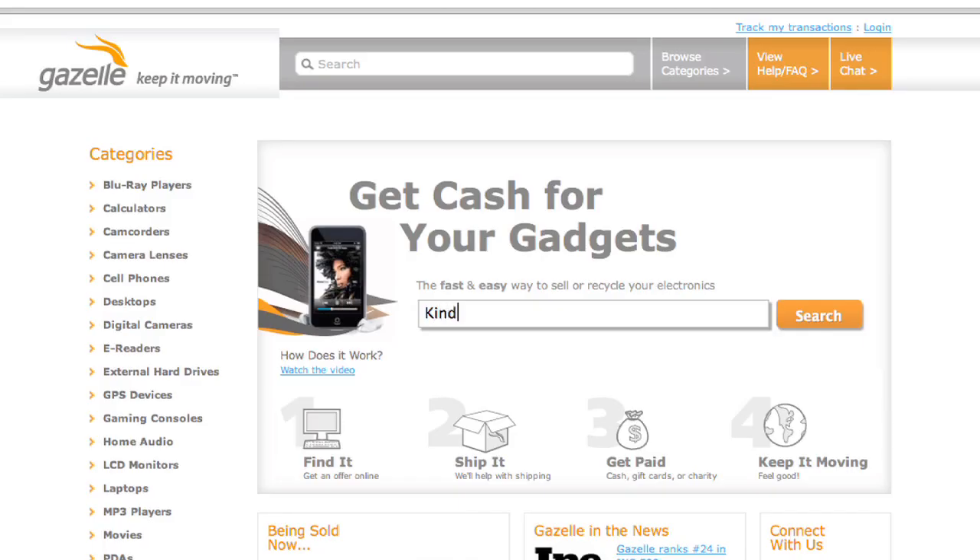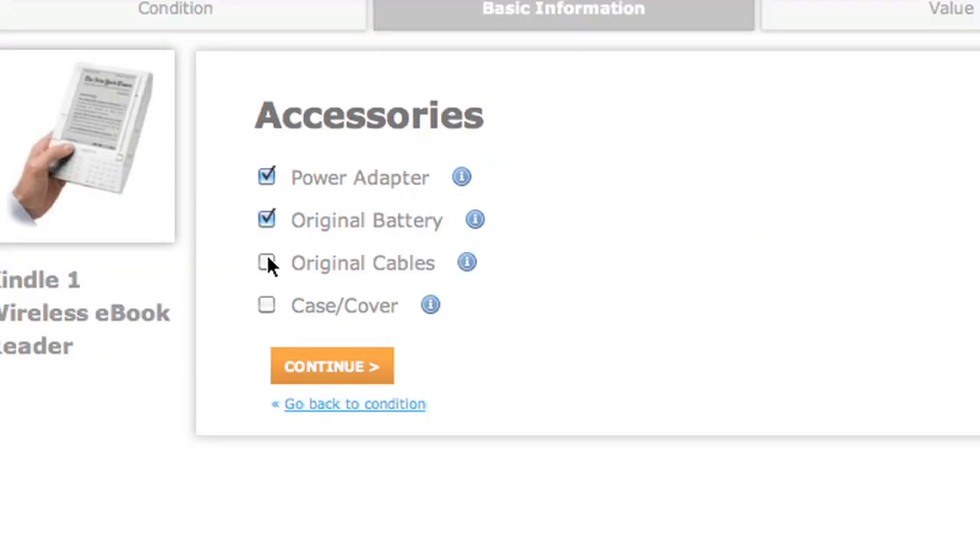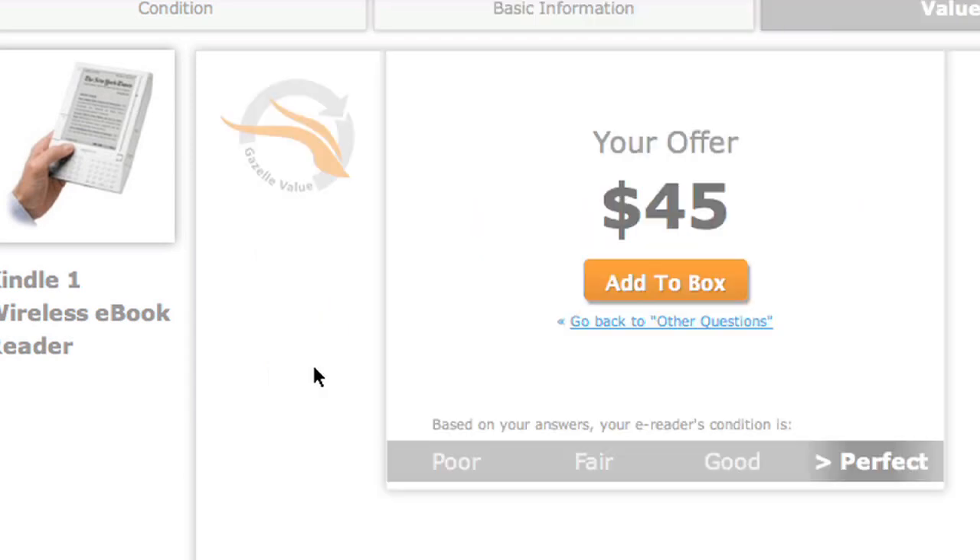For instance, I have this first-generation Kindle. There's nothing really wrong with it, but I have an iPad now, and I find that I'm just not really using it. I'm so sorry. It's not you, it's me. So I do a search, find my model. It's in good shape, and I have all the accessories that it came with. They'll give me 45 bucks for it. Yes, that's a lot more than I'd get with this thing just sitting here collecting dust.